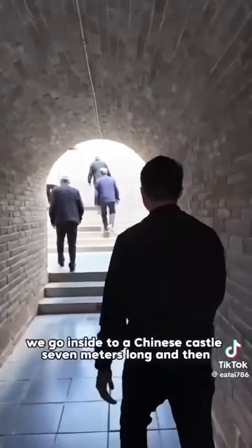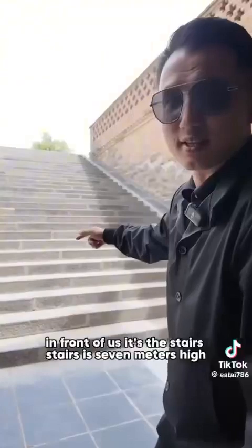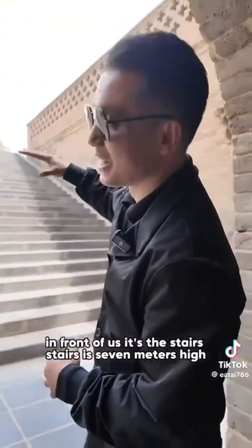Seven meters long, and in front of us it's the stairs. The stairs are seven meters high. Let's go inside.